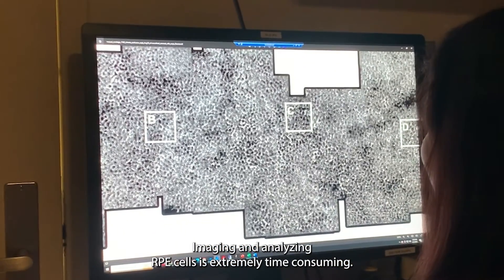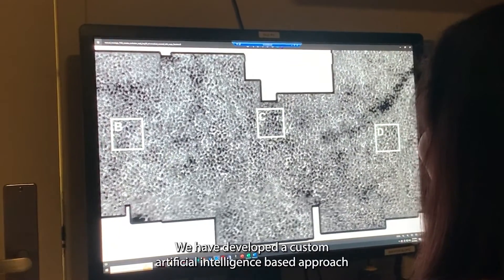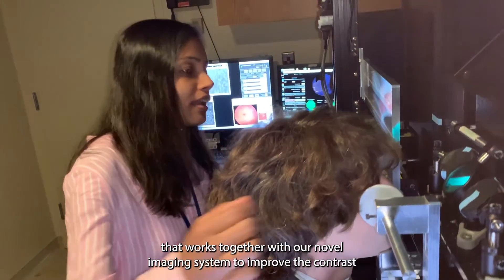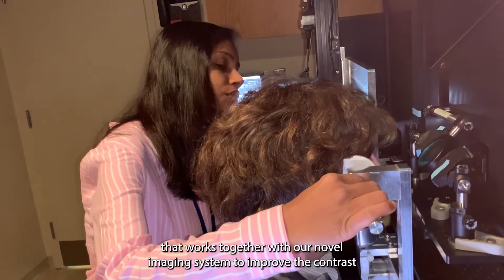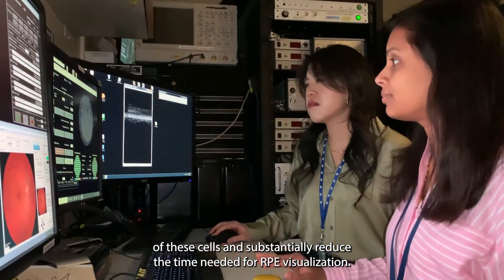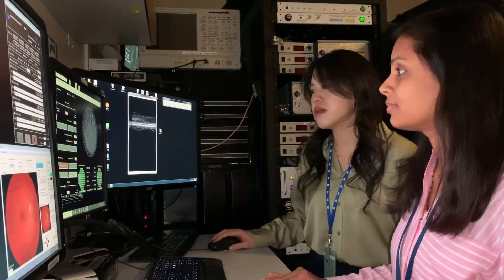Imaging and analyzing RPE cells is extremely time-consuming. We have developed a custom artificial intelligence-based approach that works together with our novel imaging system to improve the contrast of these cells and substantially reduce the time needed for RPE visualization.